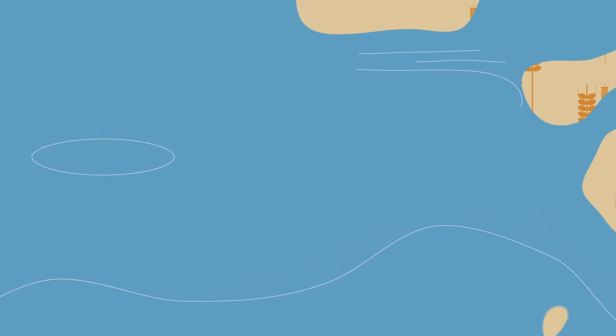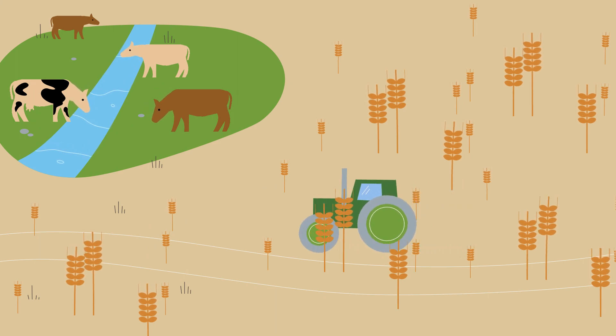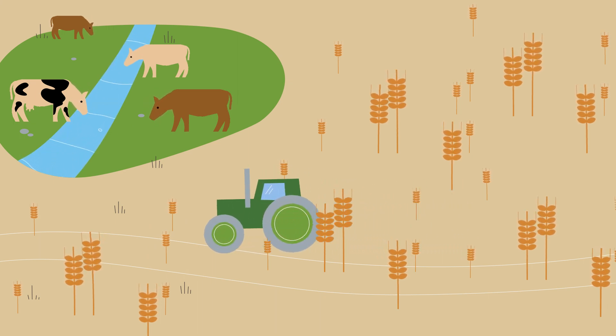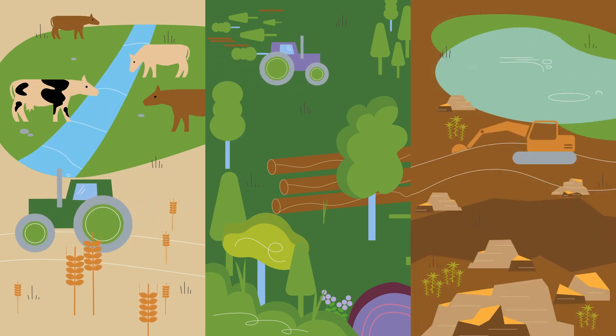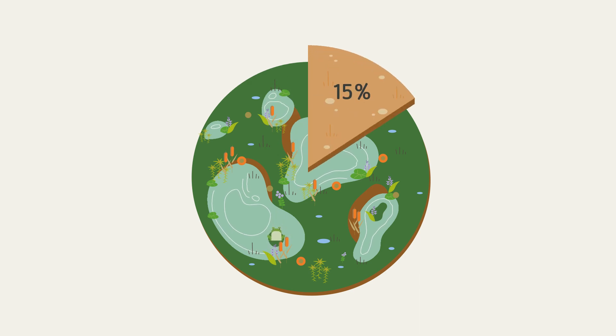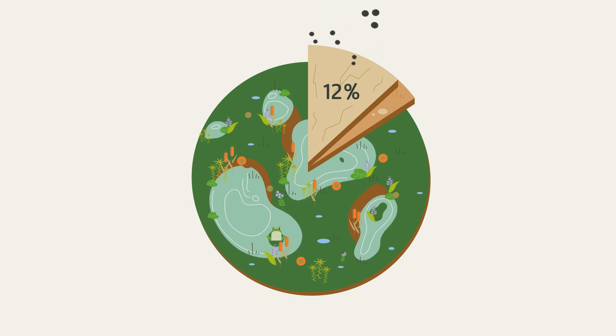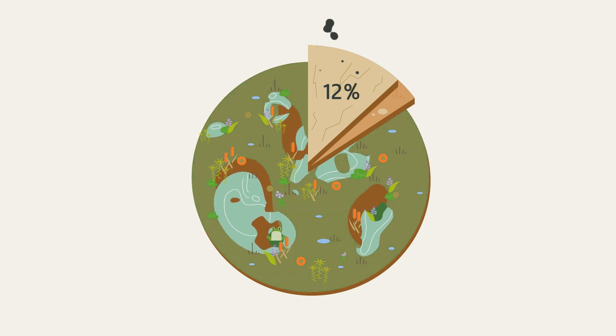Before we knew what peatlands could do, we drained them with great effort for centuries. Half of the drained peatlands worldwide are used for agriculture, but we also rely on peat soils in forestry and for peat extraction. Worldwide, up to 15% of peatlands are drained. 12% are so badly destroyed that they can no longer form peat. The majority is in a largely natural state, but is highly endangered.